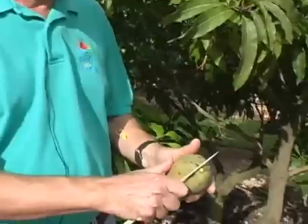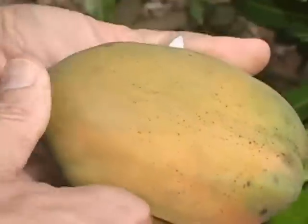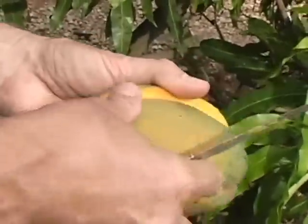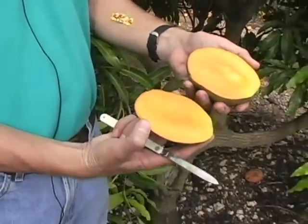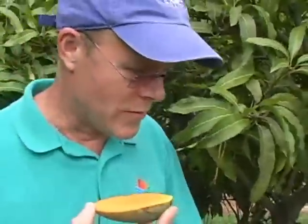This one actually feels soft enough, or ripe enough, that I'm going to go ahead and try to open it. I'm going to cut along the seed as I try to do with most of them. It's very juicy, very very juicy. Beautiful color on the inside. This is a gorgeous looking fruit.